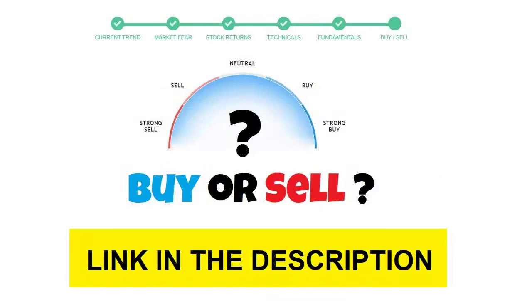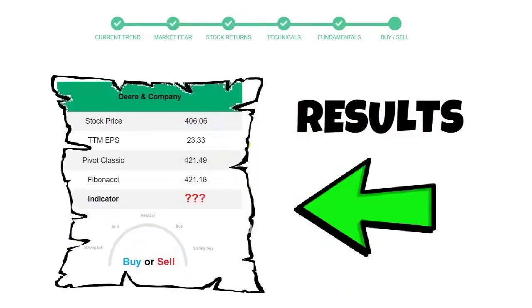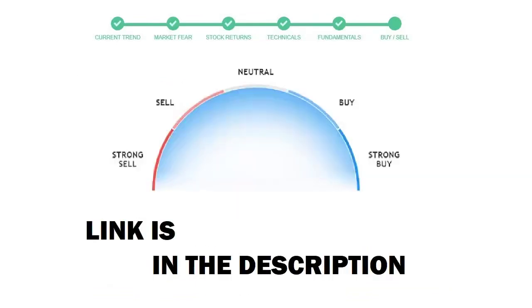To see today's buy or sell decision for this stock, we will use the buy/sell indicator web page. Just press the analyze button on the page and it will calculate all indicators and display today's buy or sell decision for this stock. I am putting up the link in the description box — please help yourself.